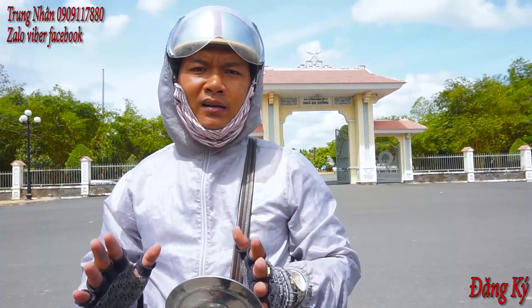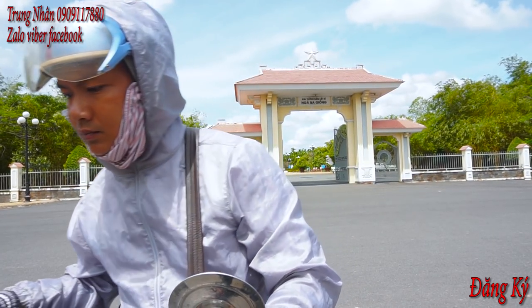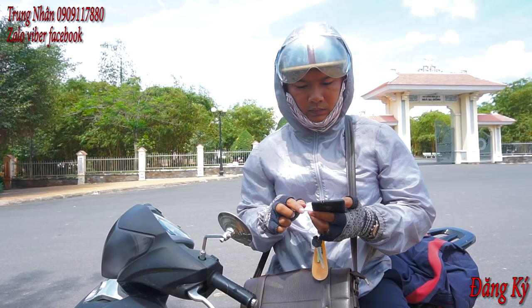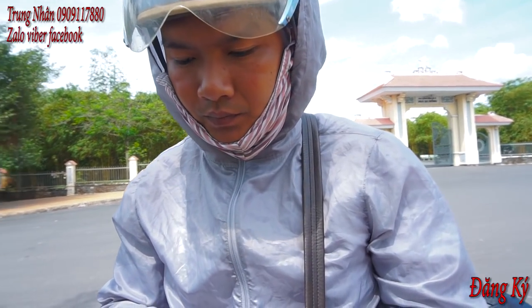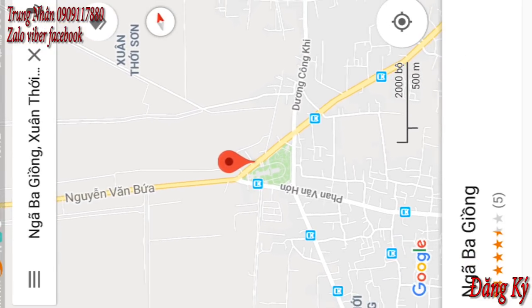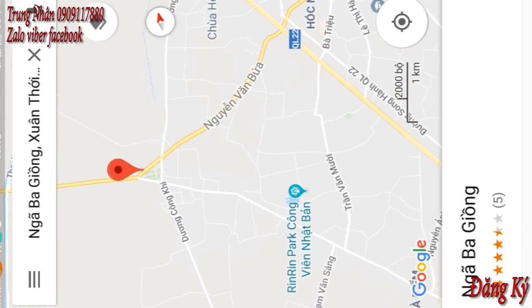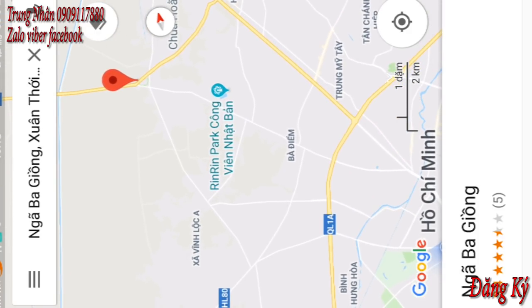Nhưng mà thật sự nó quá nắng, nắng một cái đó là kinh khủng khiếp luôn nha mọi người. Hiện tại thì Nhân đang đứng tại ngã Ba Rồng nha cả nhà. Bây giờ Nhân sẽ chỉ sơ cho cả nhà mình nếu như ai chưa biết đường đi xuống hữu sinh.